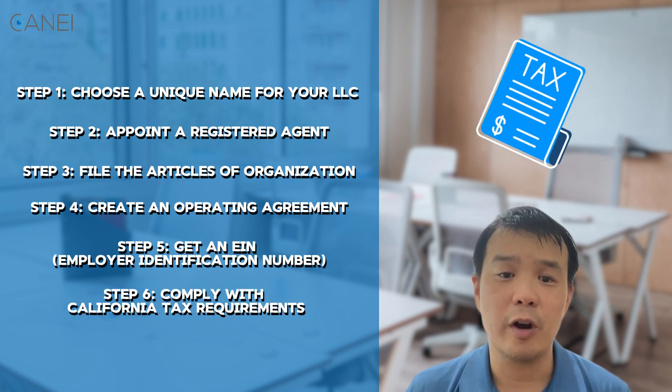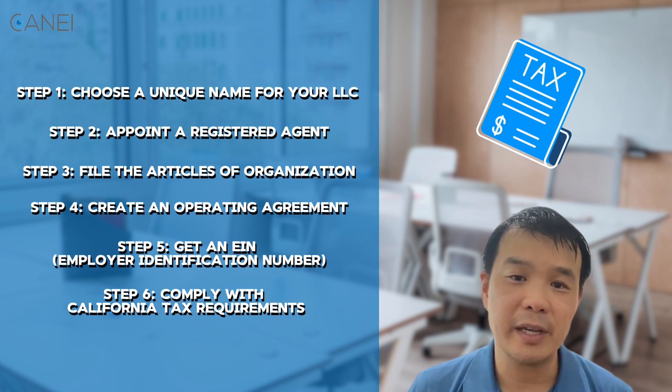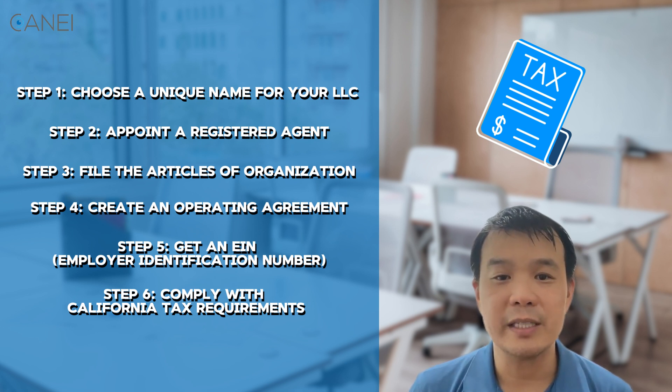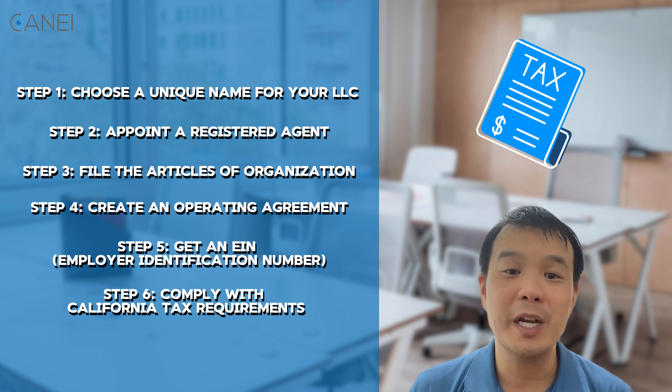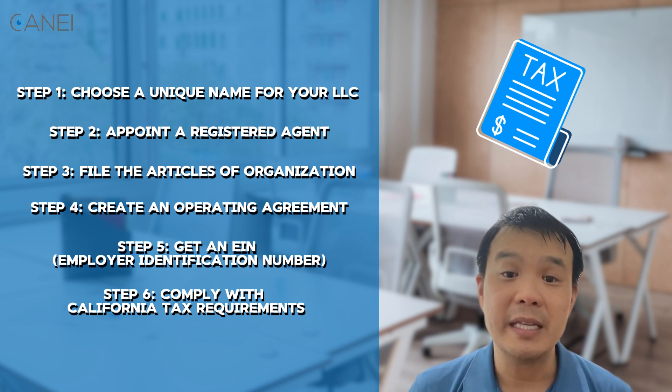Comply with California tax requirements. You'll need to meet California's tax obligations. California requires LLCs to pay an annual minimum franchise tax of $800. Additionally, depending on your LLC's income, you may need to pay gross receipts tax. Be sure to stay on top of these payments to avoid penalties.